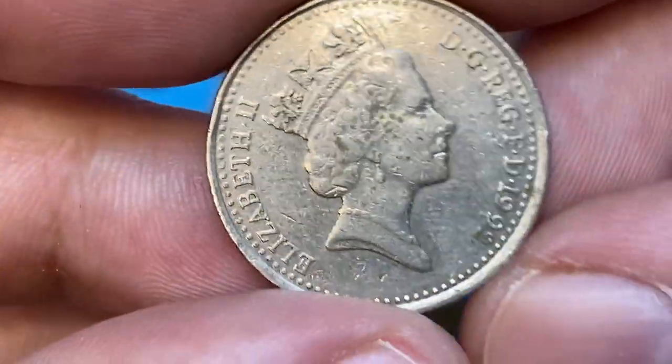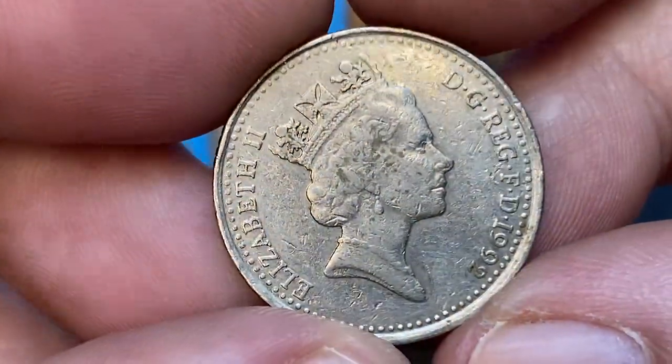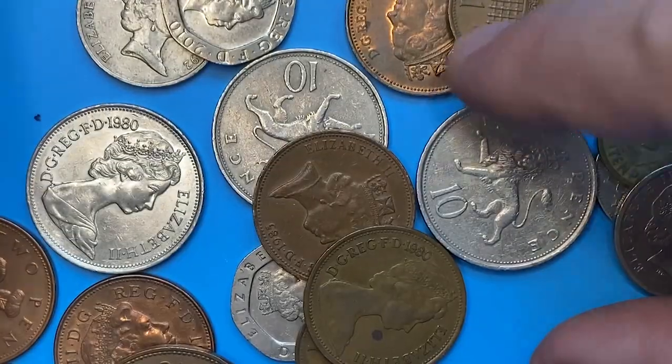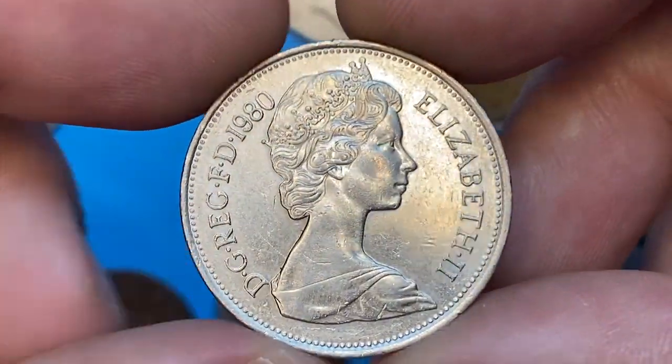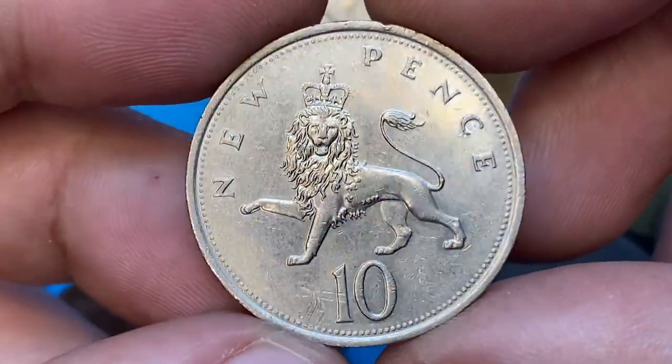Here's a 1992 10 pence from the UK, wearing the third portrait of the Queen on the obverse. And here's an about uncirculated 1980 Elizabeth II 10 pence — the condition difference between these two is obviously great.